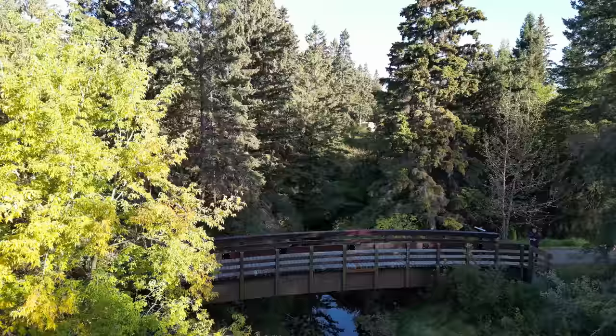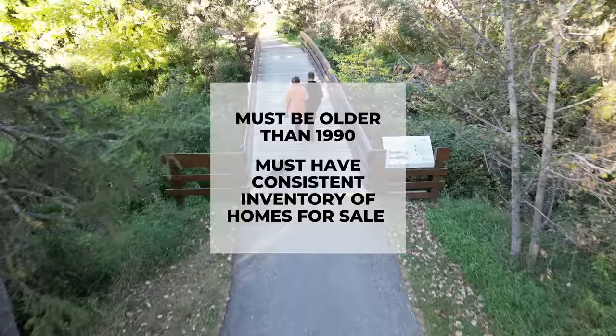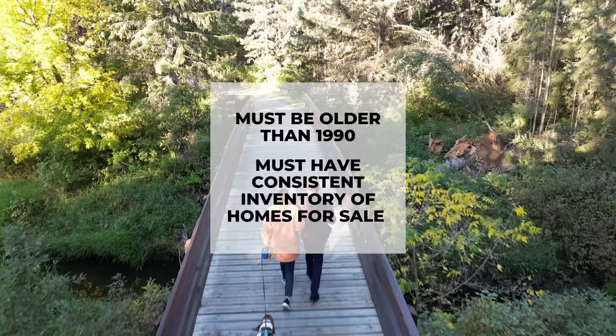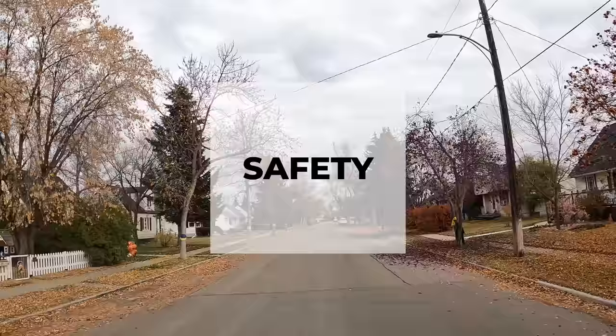Hey guys, Mike Wiseman with CIR Realty. Today we are doing a head-to-head battle of older neighborhoods in Red Deer, Alberta. The criteria for neighborhoods chosen for this video is homes built more or less before 1990 and neighborhoods that have consistent inventory value. We have broken it down into seven main categories which are then tallied up to give an overall score for each neighborhood.